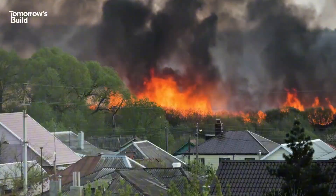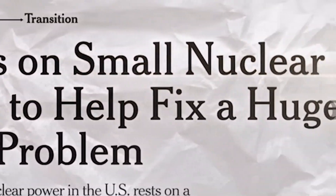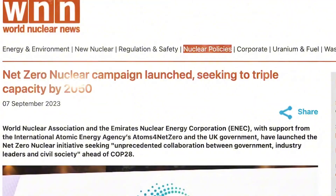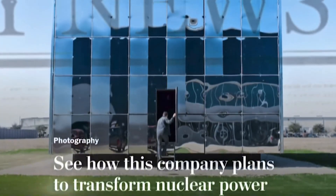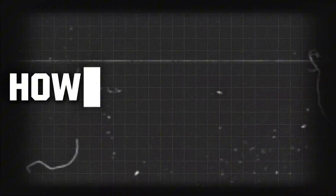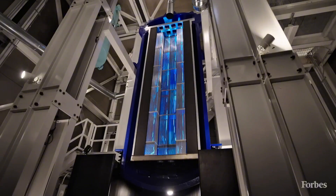And unlike fossil fuels that belch out CO2, this process is carbon-free, meaning we're talking about energy that fights climate change while keeping the lights on 24/7. If you're a gamer or streamer, imagine powering your setup endlessly without a single glitch. Now let's crank up the excitement.